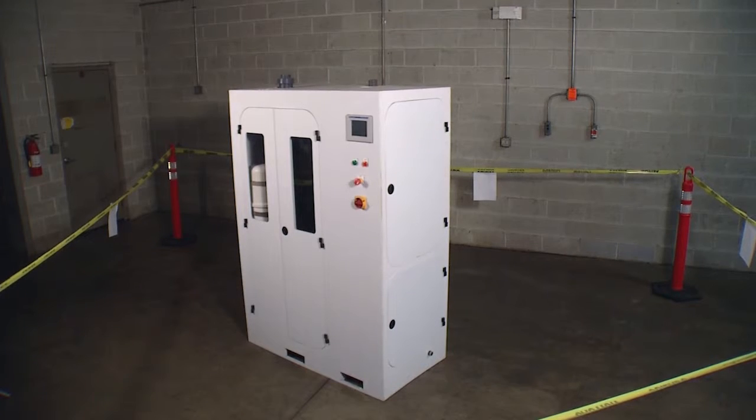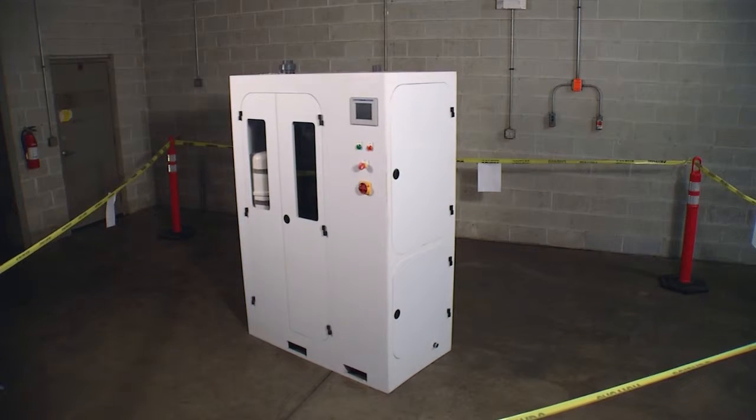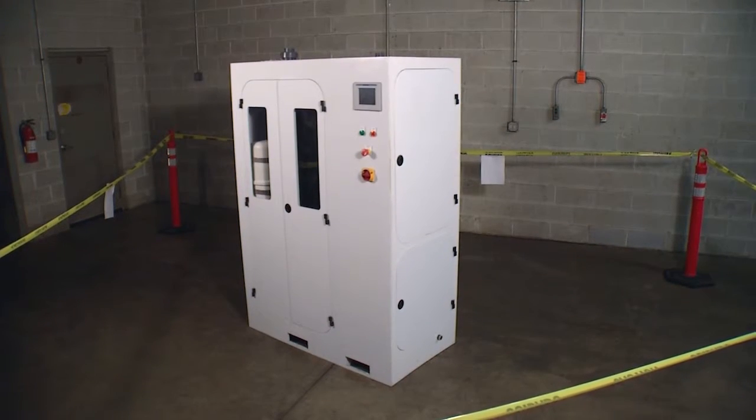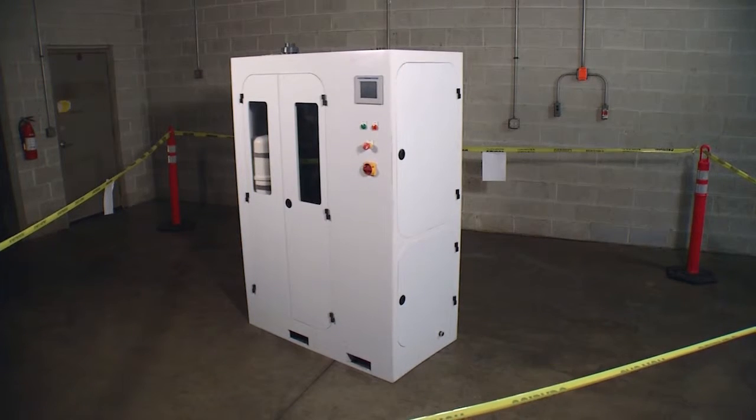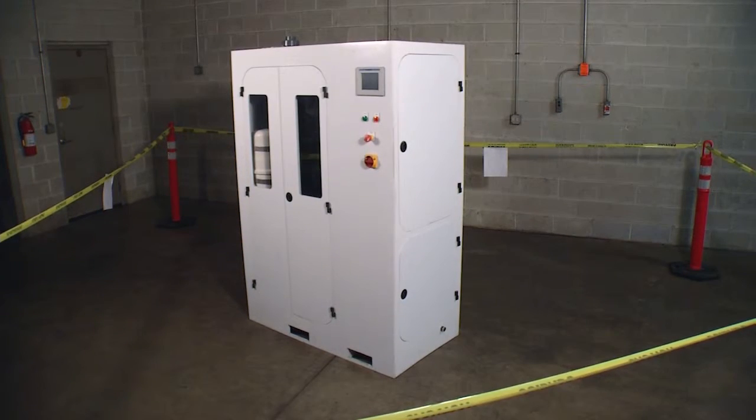Today, you will learn how to safely and properly sanitize a single piece of equipment by tenting it off. By tenting the piece of equipment off, you will confine the gas to only the equipment and the area under the plastic, and not the entire room. This will require considerably less product and will also allow others to work around the treatment without having to vacate the room.